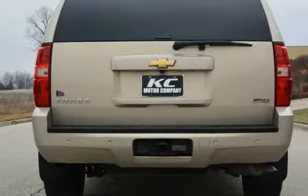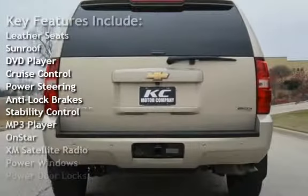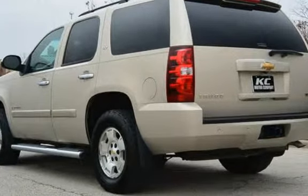Key features include leather seats, sunroof, DVD player, cruise control, power steering, anti-lock brakes, stability control, MP3 player, OnStar, XM satellite radio, power windows, and power door locks.